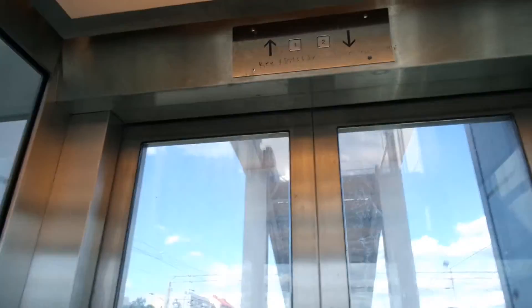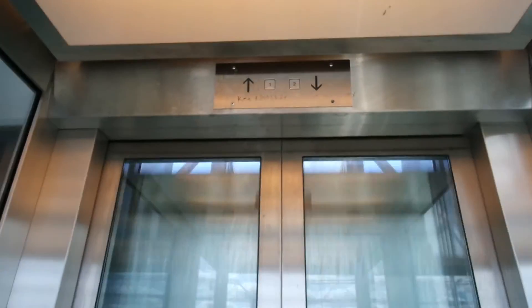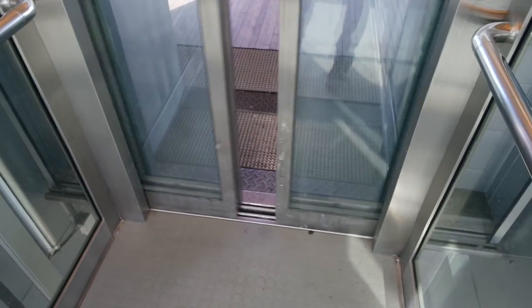This elevator is very rarely used, because it's just one or two trains per day, and they use this platform.